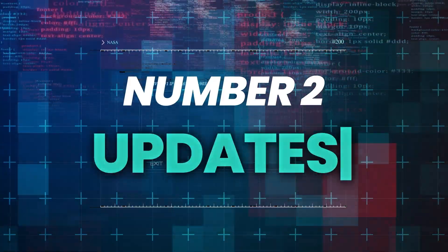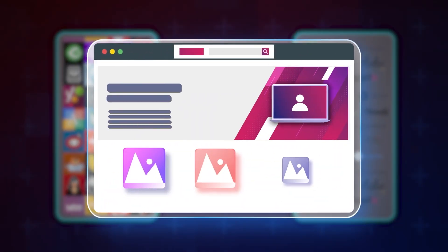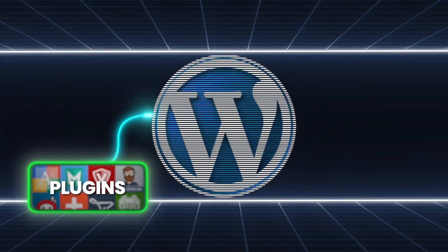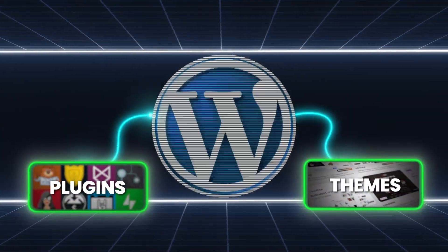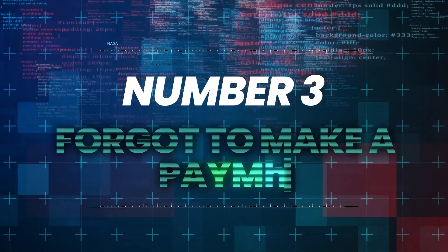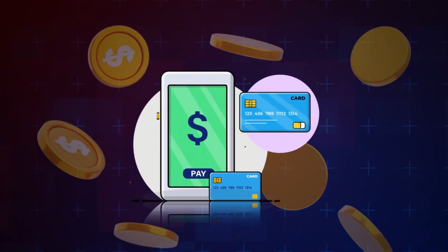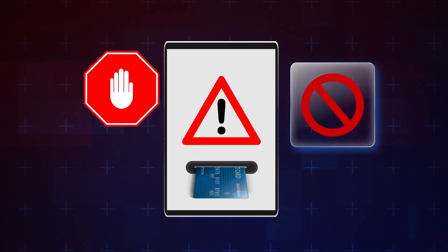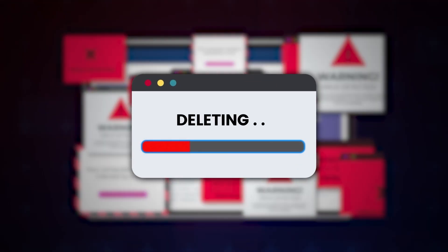Number two, updates. Sometimes updating a plugin or theme can literally break an entire website. This is getting more common as WordPress plugins and themes get more complex over time. Number three, forget to make a payment. This actually happened to me last month. We all have things to do and sometimes your credit card company might block payments, and this can cause your entire website to go down or even worse get completely deleted.